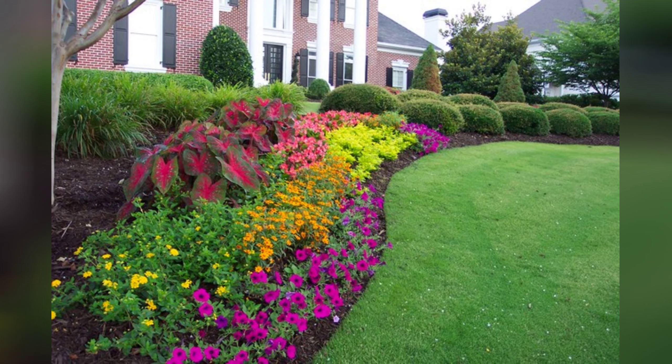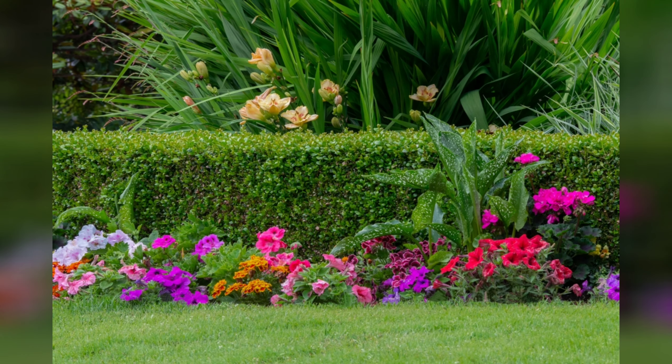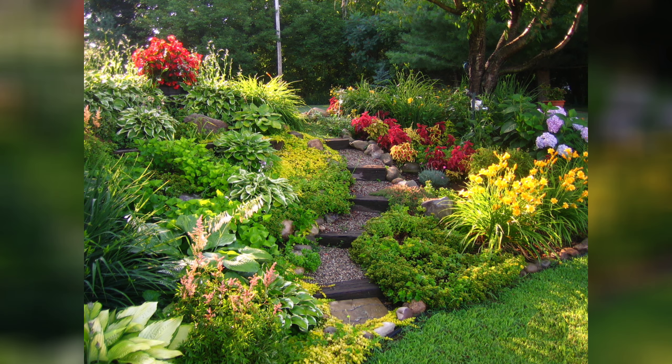11. Color-themed sections: divide your garden into color-themed sections. For example, dedicate one area to warm colors — reds, oranges, yellows — and another to cool colors — blues, purples, greens. When creating a new garden or redesigning an existing one, don't forget to take into account the plants you want to cultivate as well as the amount of sunlight, soil, and water each one needs.